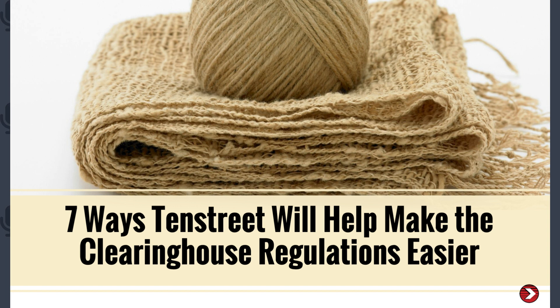We hosted a webinar back in August to help you make sense of the new clearinghouse requirements, and I'm going to include a link to that recording in the chat below. But today we want to talk more about what 10th Street can do to remove the burden of those new requirements from you by adding more automation to your recruiting, onboarding, and safety processes, as well as bringing greater awareness about what these changes mean to your drivers and to you.